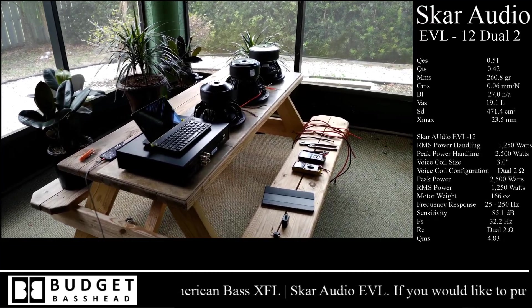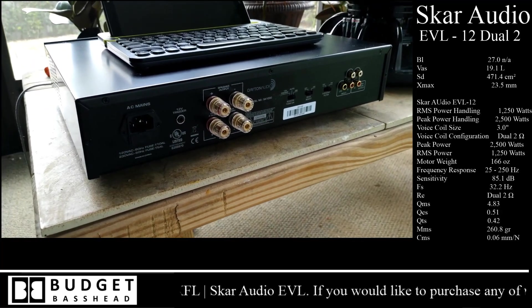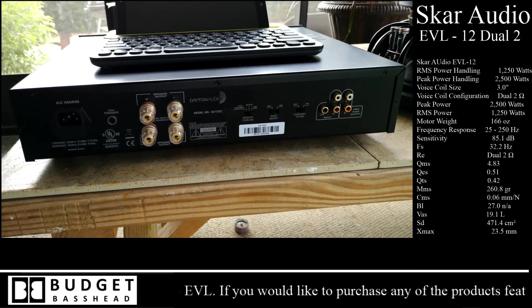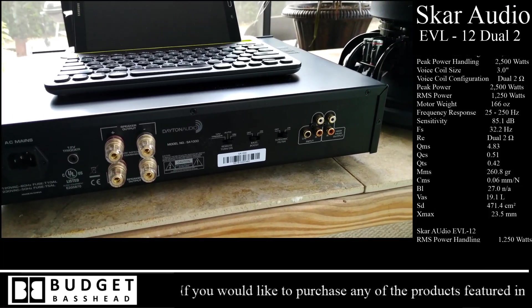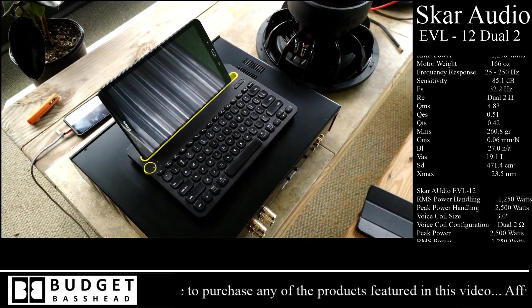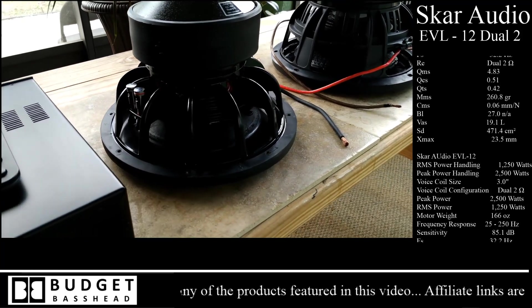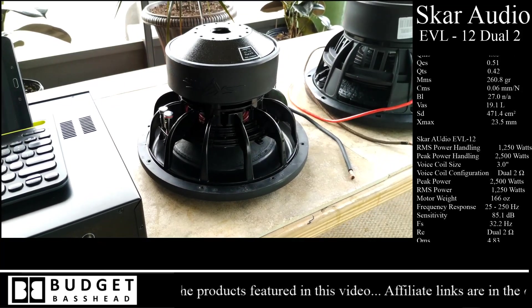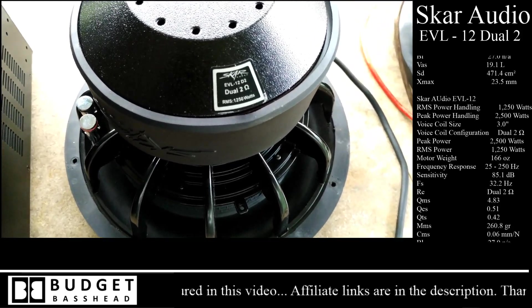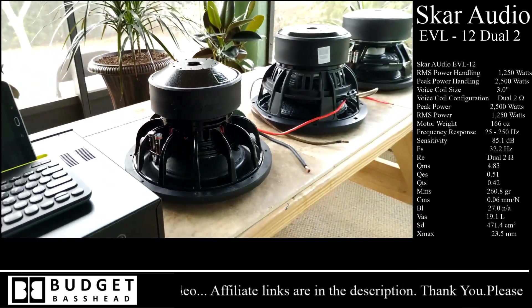Right now I'm taking you guys behind the scenes to show you how I test my subwoofers. What you're looking at is the Dayton Audio SA1000 — this is a home audio amplifier rated at 1,000 watts. My Samsung tablet is going to be my sound source along with a Bluetooth keyboard. This is the EVL-12 by Skar Audio, one of their most popular subwoofers in their mid-tier lineup, in a dual-2 configuration.